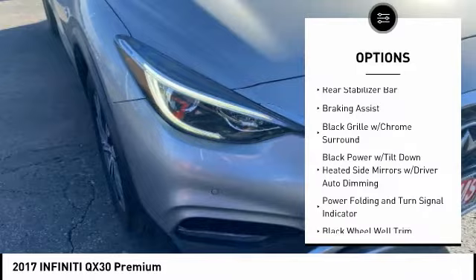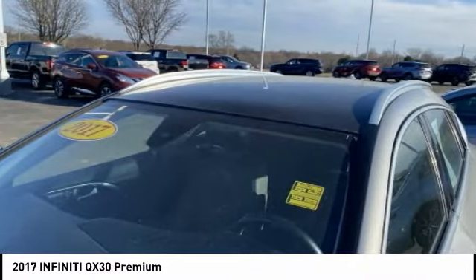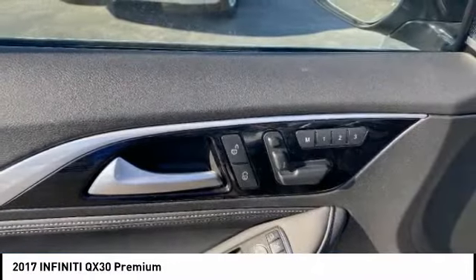Stability control, engine immobilizer, power brakes, battery saver, rear stabilizer bar, braking assist.